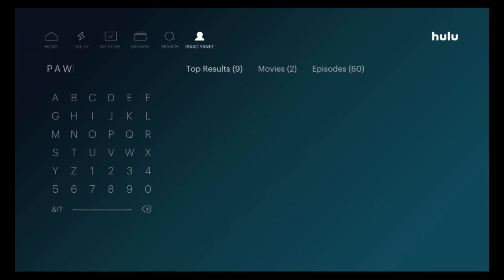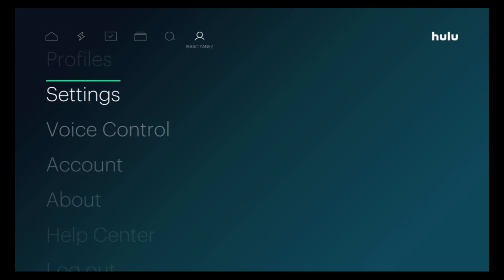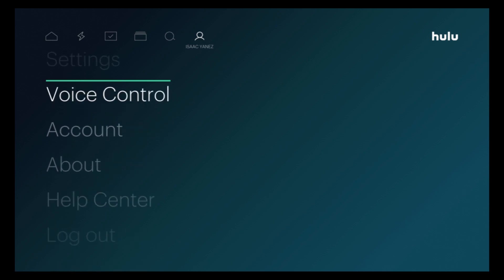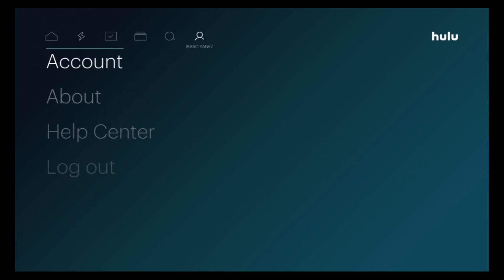Right next to Search you'll see your Settings: your profile settings, voice control, your account, About, Help Center, and Log Out.